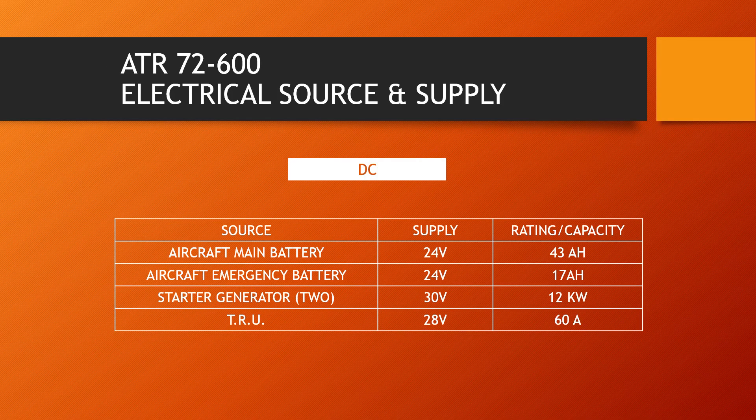There are three types of DC sources available in this aircraft. First, two aircraft batteries — one is called main battery and the other one is emergency battery. Both are 24 volts nickel cadmium type. Main battery capacity is 43 ampere hours and runs for approximately 20 minutes. Emergency battery is of 17 ampere hours and runs for 10 minutes on a single charge.